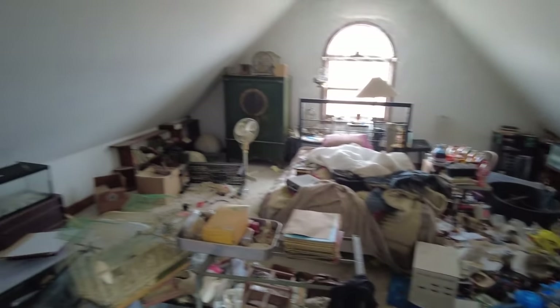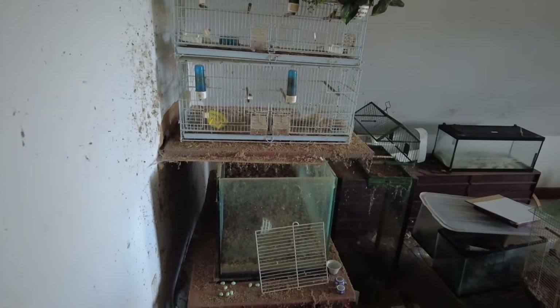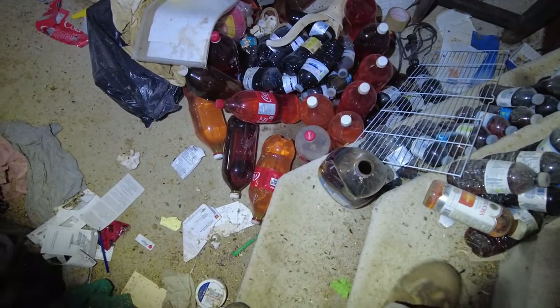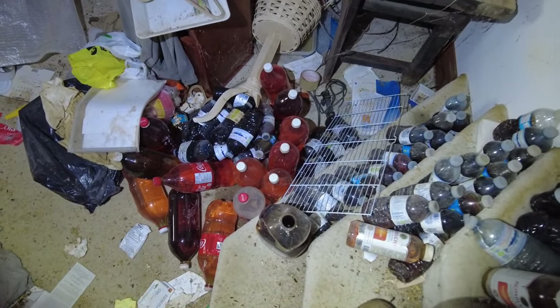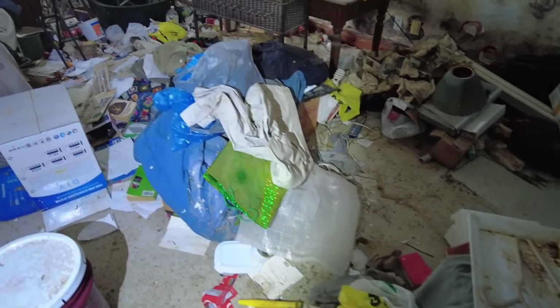And then we got some more cages right here. We got more cages, and these must have been filled because they're full of shavings, food, and water bottles. Coke is not that color, so that is disgusting. It looks like somebody's been peeing into the bottles, which really would make sense based on no access to the toilets. So this is definitely a hoarder situation, guys.